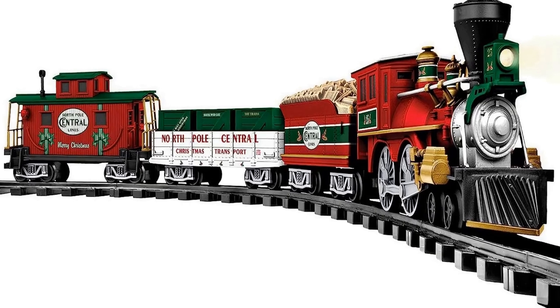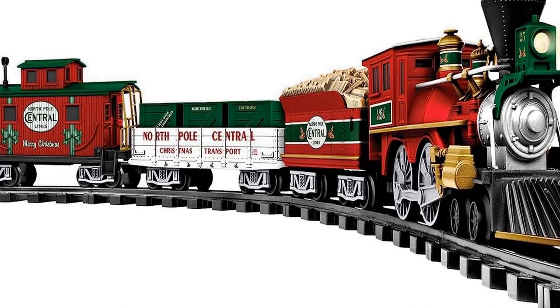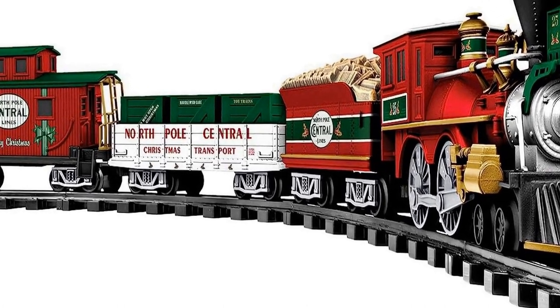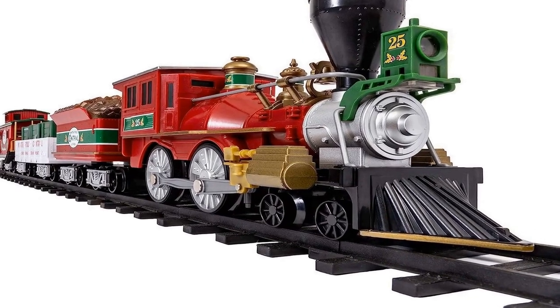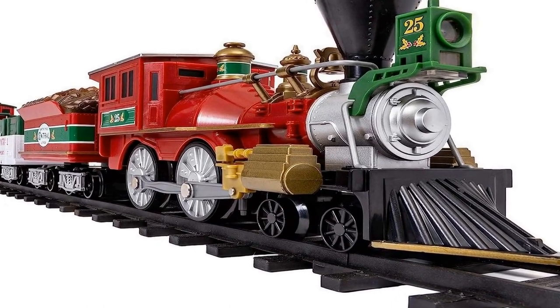The number 4 on the list is a Christmas spirit showstopper. Showcase your Christmas spirit with the North Pole Central ready to play freight set.